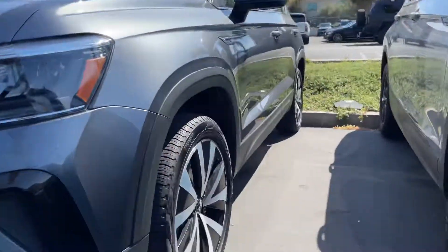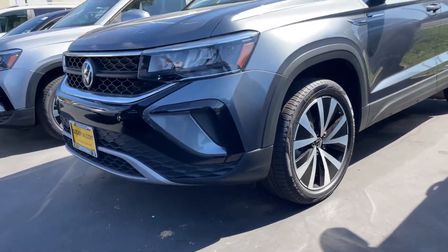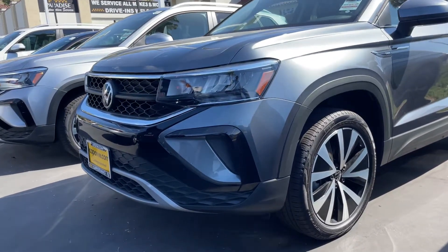Hey there, Alex. It's Oslo Pshari here at Capistrano Volkswagen. I am here in front of this gorgeous 2022 Taos.